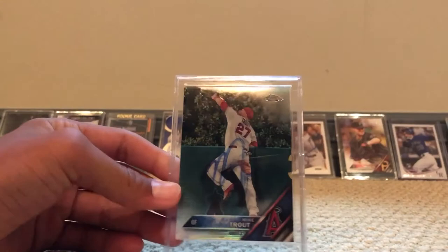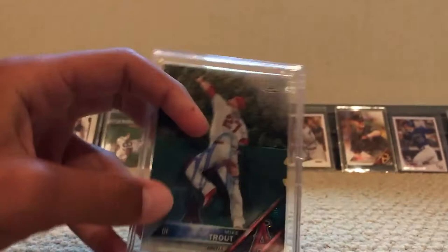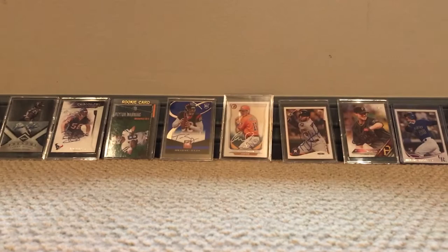Here's the Mike Trout chrome refractor — you can see the refractor and here he signed it. It's kind of faded but you can still see it.